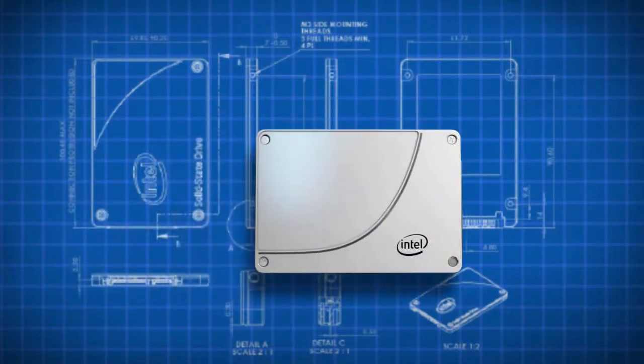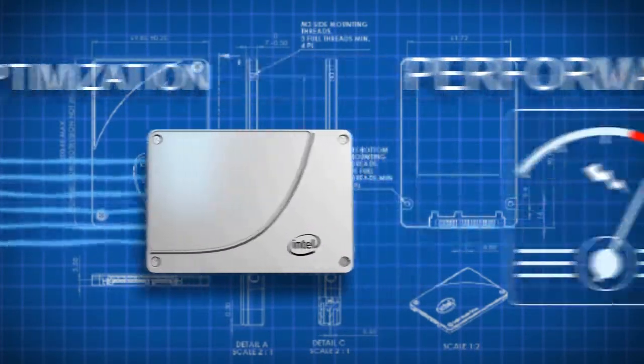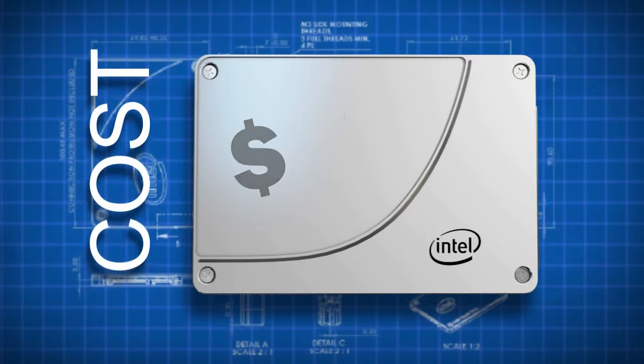What's an SSD vendor left to do after bumping into the SATA interface performance limits? Why not go after power optimizations? Or how about addressing other form factors? Of course, driving down the cost of solid-state storage is another way to make enthusiasts happy.